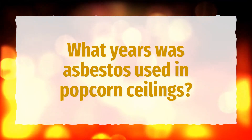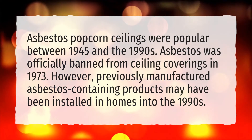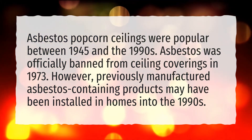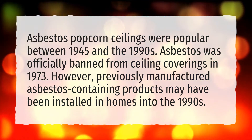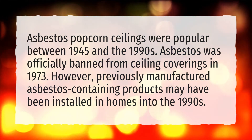What years was asbestos used in popcorn ceilings? Asbestos popcorn ceilings were popular between 1945 and the 1990s. Asbestos was officially banned from ceiling coverings in 1973. However, previously manufactured asbestos-containing products may have been installed in homes into the 1990s.